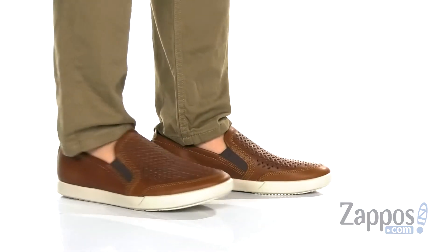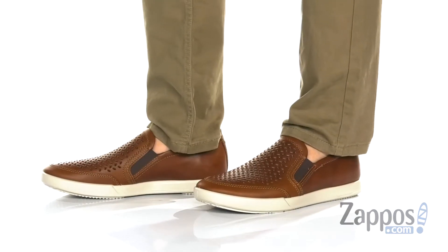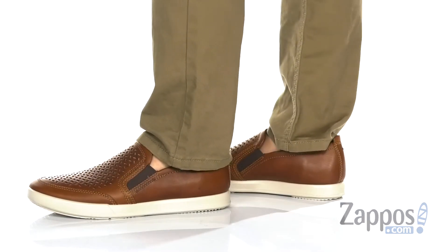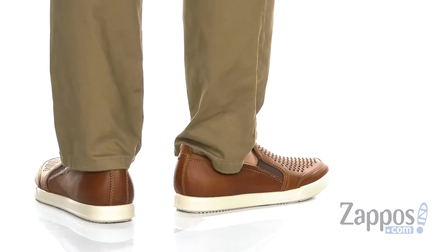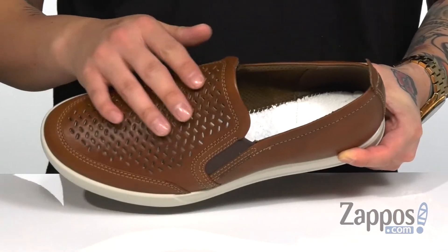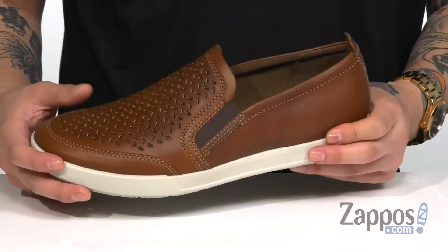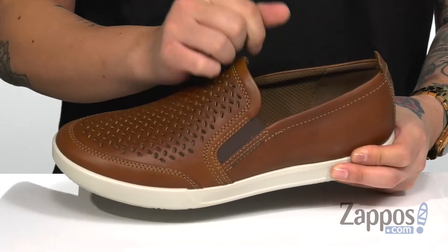Hey, it's Andrew from Zappos and this is the Collin 2.0 Perforated Slip-On from ECHO. This lightweight and comfortable slip-on from ECHO features a very durable Nappa leather upper. I love the cutout detailing on the top part of the shoe that gives it added breathability and style. Since it is a slip-on, it does have stretch panels on each side for an easier on and off.